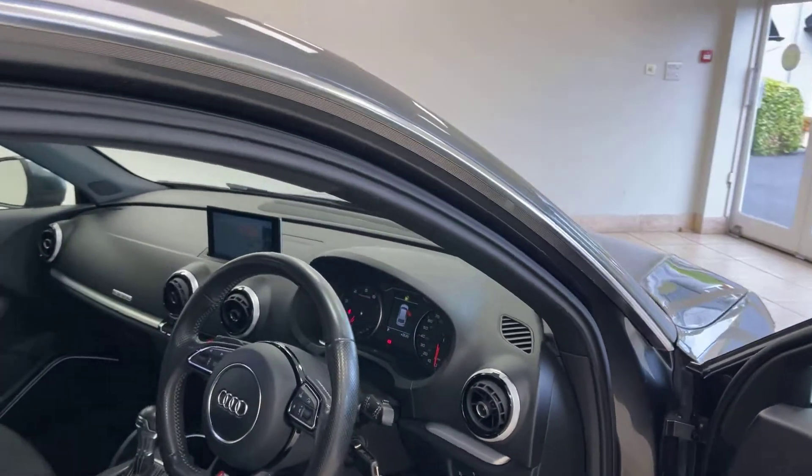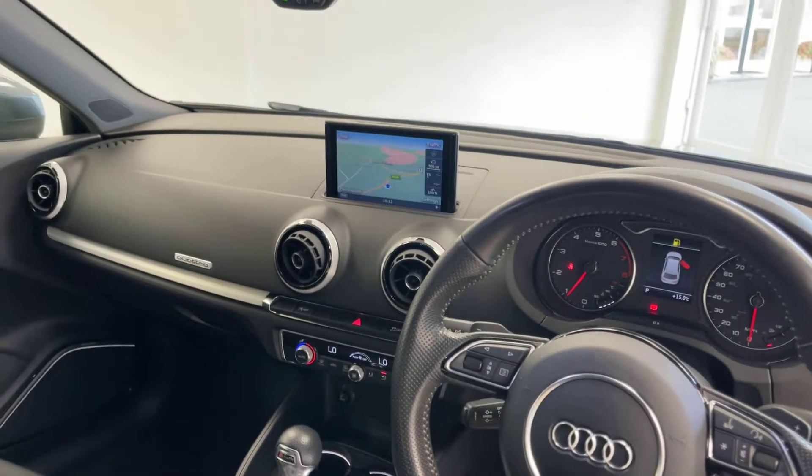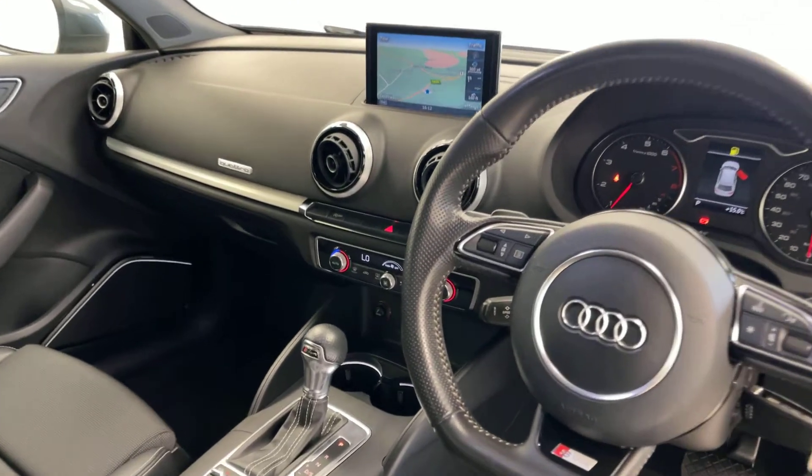Beautiful throughout flat-bottom leather trim steering wheel with paddle shift gear selectors, automatic headlights and rain-sensing wipers, and rear parking sensors.